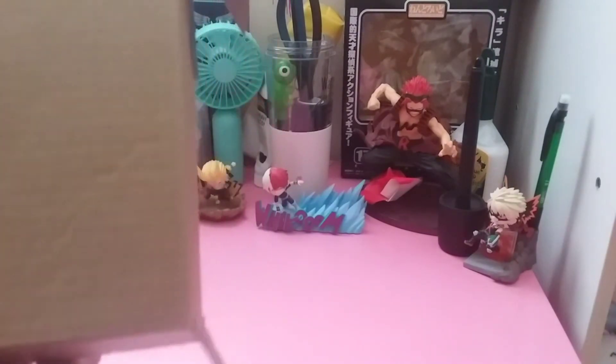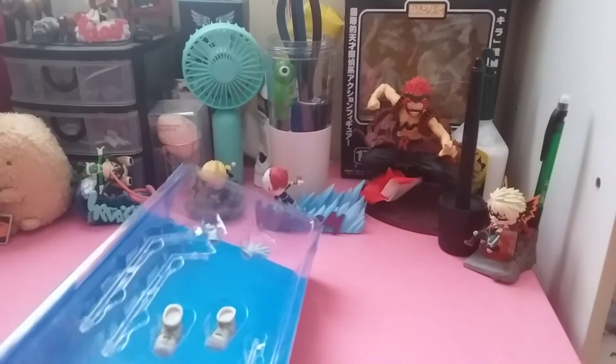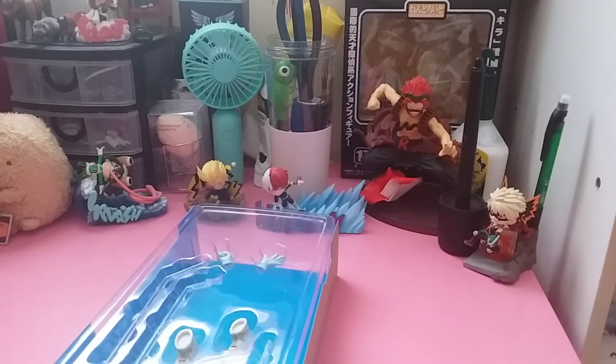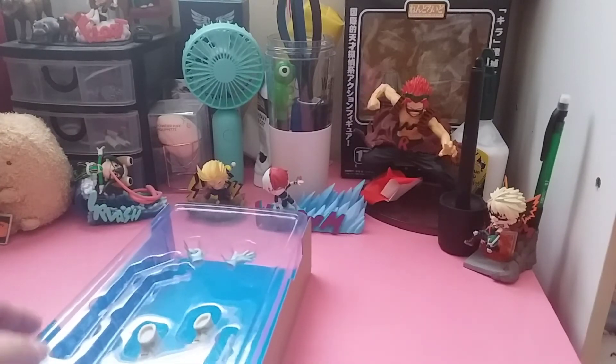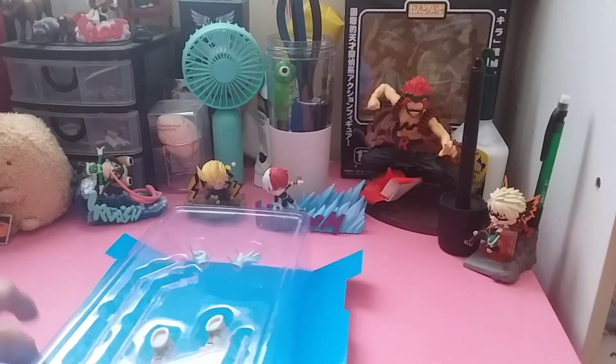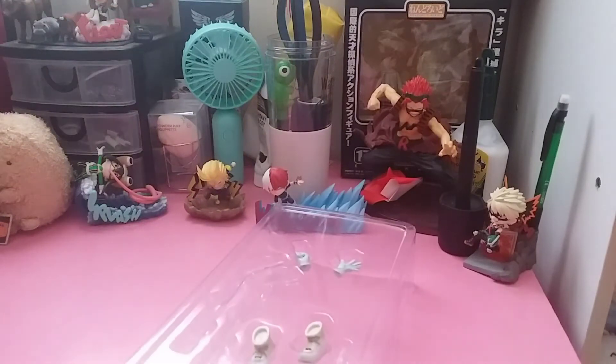I was actually really excited to get this figure because I haven't had a figure like this, and I'm still sort of new to collecting figures in general. The only figures I've collected before were Transformers, and even then I didn't collect a huge amount. The ones I did collect were from the Beast Wars series and other animal-based lines.